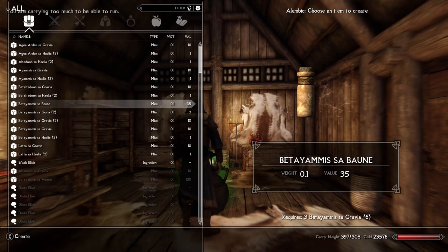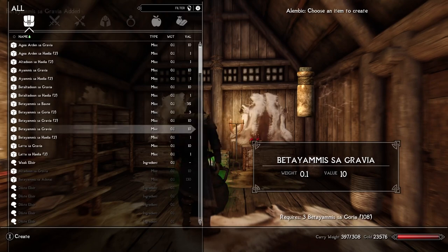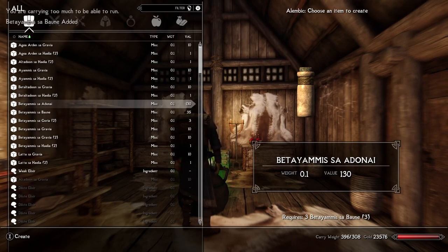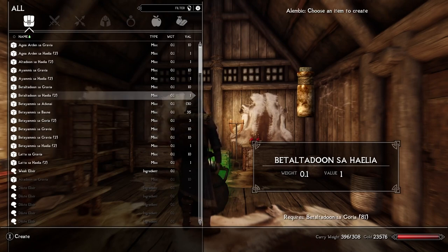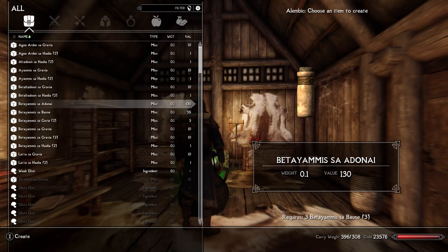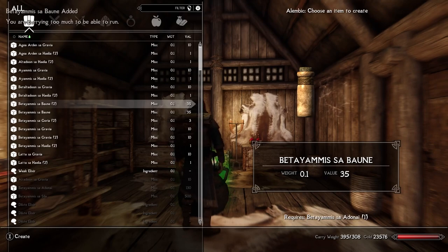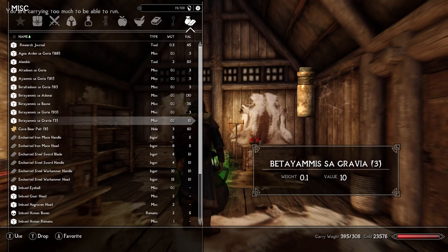We just need more Bauns. So the Bauns require Gravia — let's make another Baun. There's your Adonai. So let me make sure I've got Baun, Gravia, and Goria, and that I've gotten Adonai in stock. We'll make three more Gravias so I can make another Baun so I can make another Adonai. And then we should have the full assortment: Adonai, Baun, Gloria, Gravia. We already know Halia gives you novice level stuff, so we're not really going to worry about that.